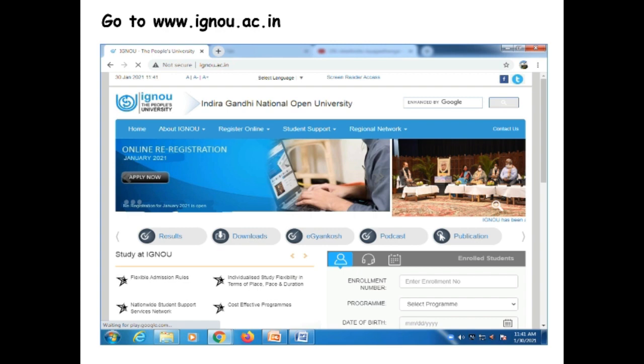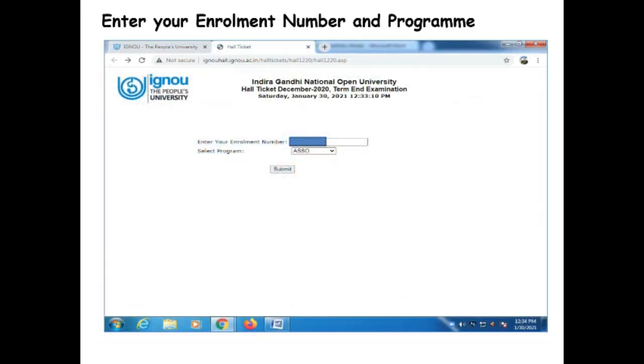Click on the link. Once the link is open, you need to enter your enrollment number. The enrollment number should be the same as on your IGNOU ID card. Then select your program and click on submit.